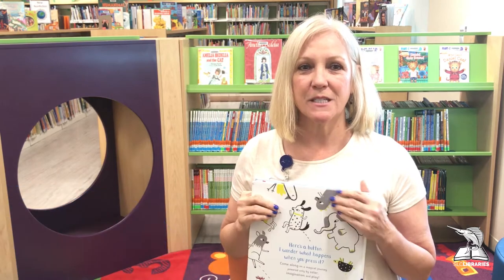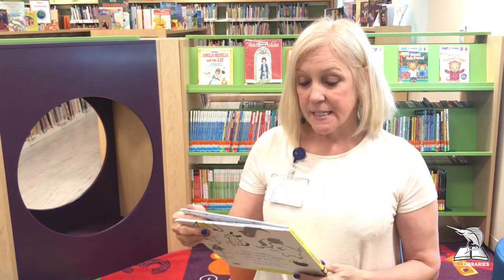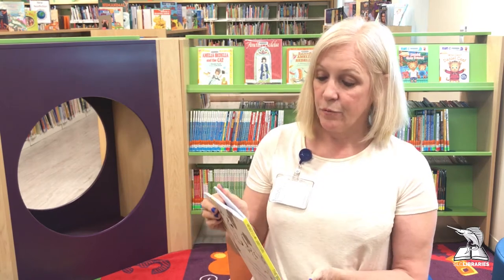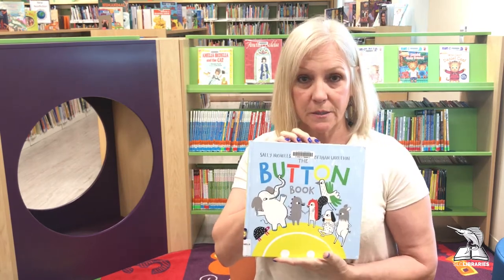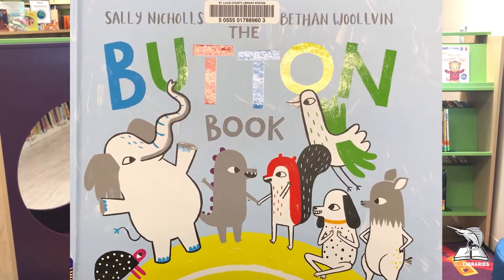Hi everyone, my name is Giselle, Miss Sally, and I am the Children's Program Specialist at the Fort Pierce Branch Kilmer Branch Library. Today I want to read a book to you — it's a brand new book to the library system. It's called The Button Book by Sally Nichols.